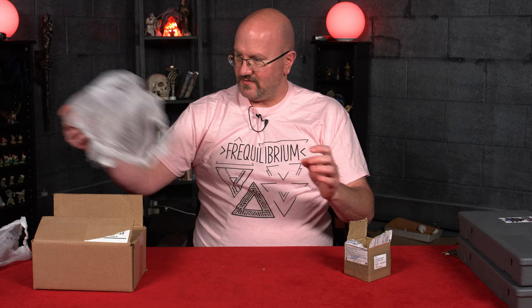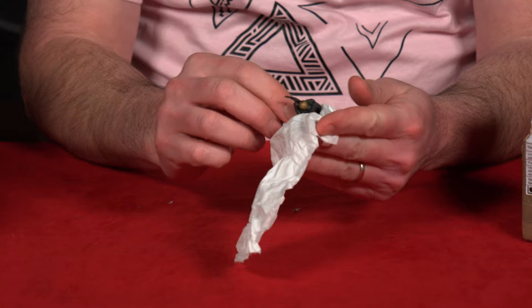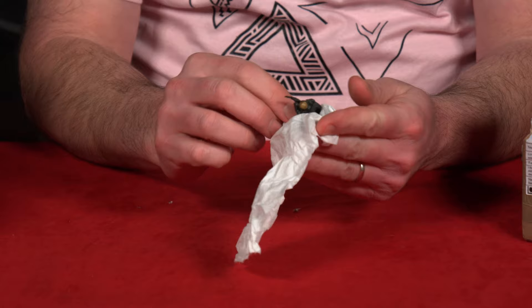More plastic bags. Oh, here we go. These feel weighty. So apparently I ordered some metal minis. Indeed I did. I know what these are.